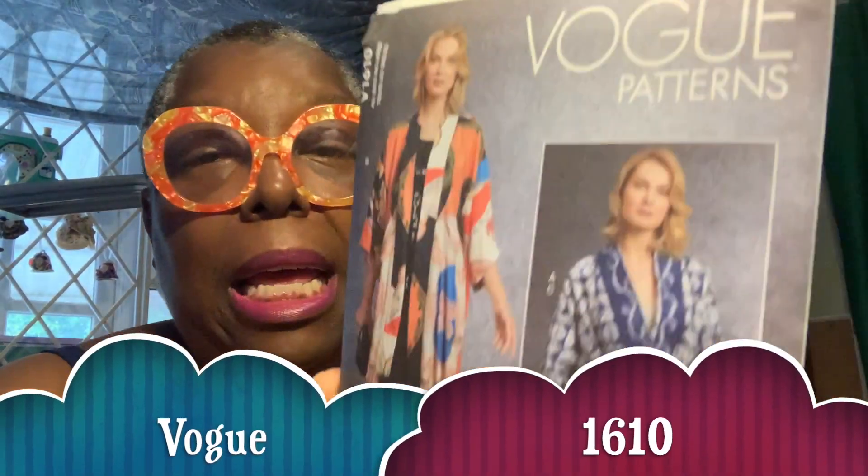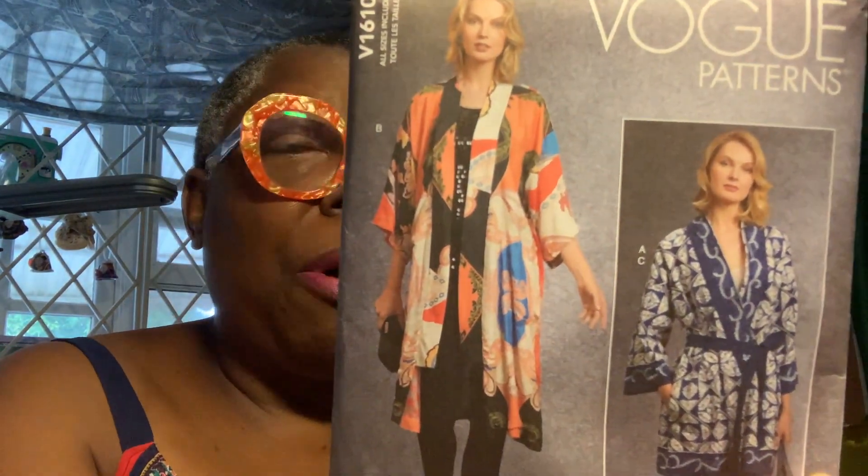This one is by Sandra Betsina — it's Vogue 1610 and it looks like a kimono. I just came off making two kimonos. I went on vacation and was so in love with the idea of a kimono, and I do have one my brother sent from Japan, but I really like this shape. Let me see if you can see the line drawing right there.